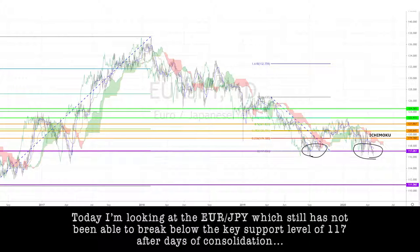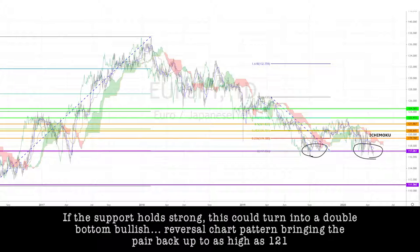which has not been able to break below the key support level of 117 after days of consolidation. If the support holds strong, this could turn into a double-bottom bullish reversal chart pattern, bringing the pair back up to as high as 121.